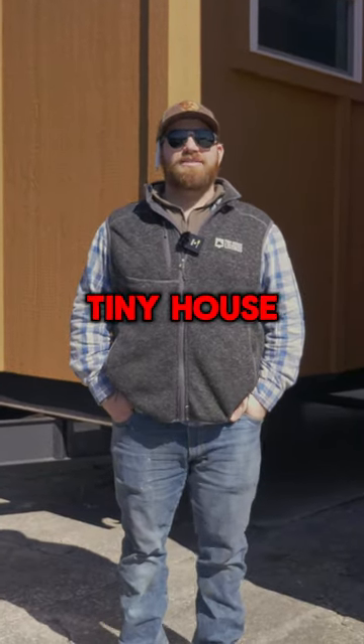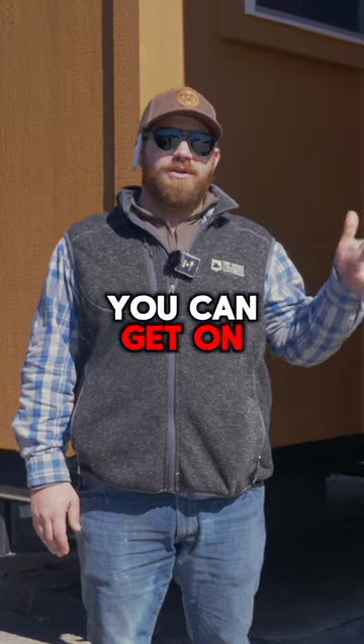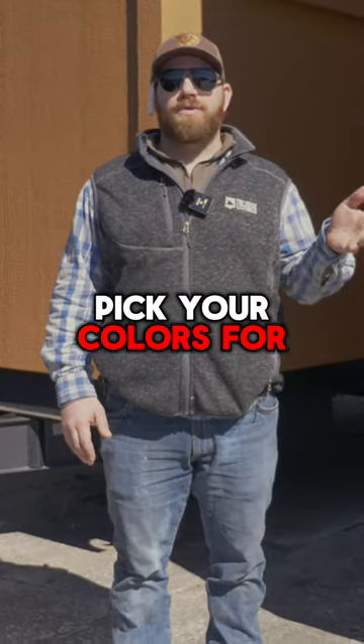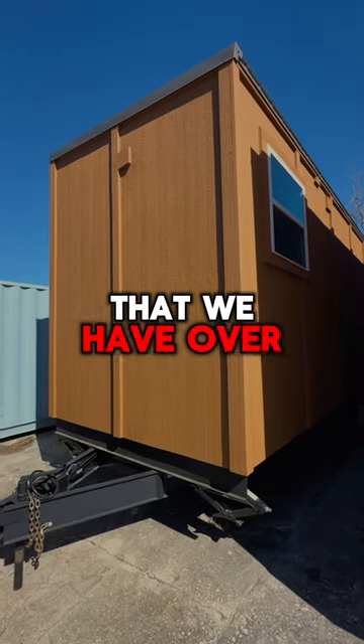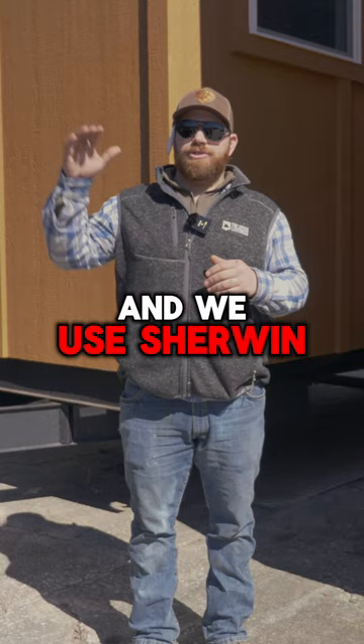Hey everybody, I'm Gabe Gentile with Tiny House Listings. Just wanted to talk about the custom paint options you can get on your own tiny house. You actually get to pick your colors for your tiny home. On this model that we have over my right shoulder, you get to pick one color, and we use Sherwin-Williams.